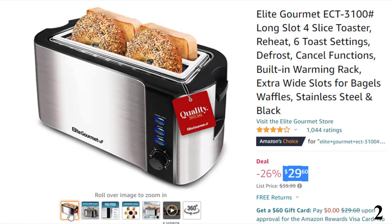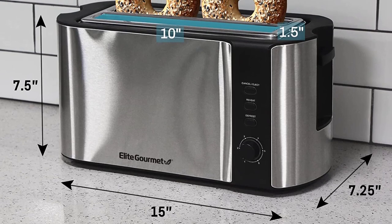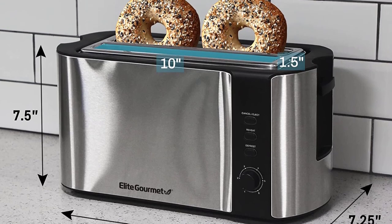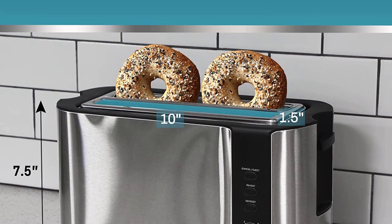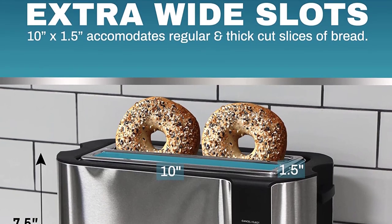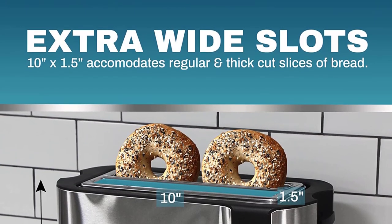From slightly warm to dark and crunchy. Reheat warming function allows you to easily reheat and warm previously toasted breads quickly at a lower temperature without burning. Convenient cancel button lets you quickly cancel and release the toast in the middle of the toasting cycle. Retractable warming rack for warming pastries, croissants, buns, rolls, pitas, and more.